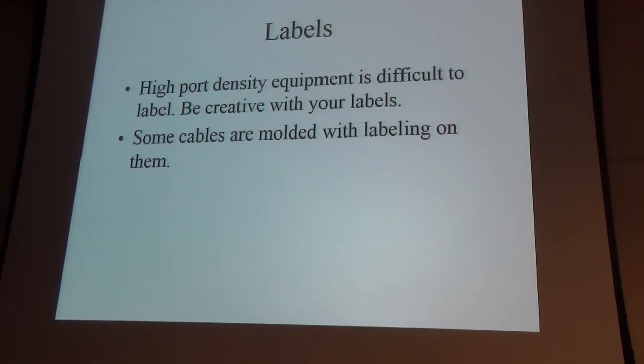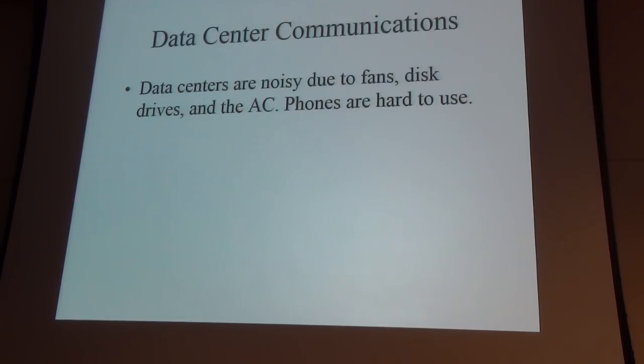Some equipment might be the best price and best performance, but is it easy to maintain? At the back it can be so hard to get connectors in. They optimize it thinking they're just going to sell to thousands of customers and when stacked they're so close together it's really hard. And they'll say if you want to use that connector, you have to buy our cable. So be careful.